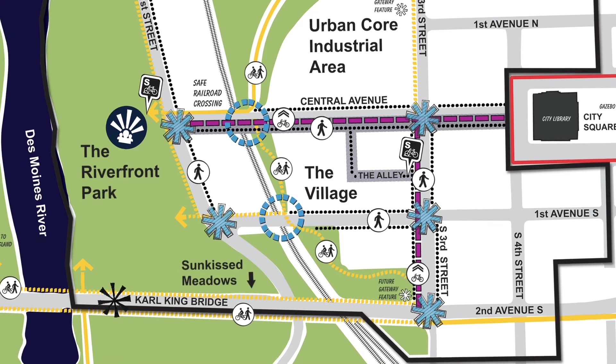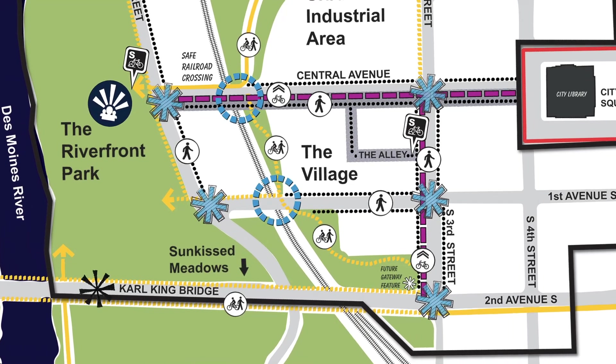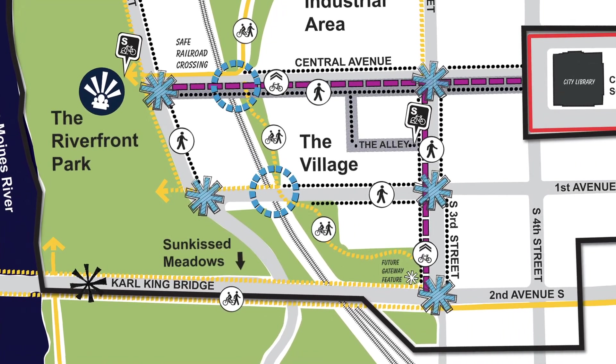This project is going to have a big impact on particularly downtown Fort Dodge by incorporating a recreational aspect on just the near west side of downtown, to encourage people to come down and explore and experience the riverfront area.